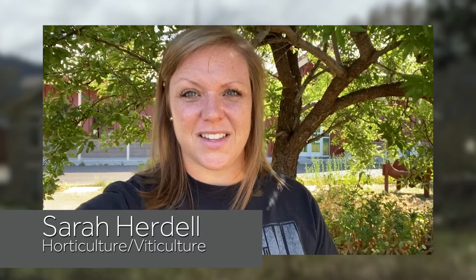I'm Sarah Herdell at St. Helena High School, introducing my Student Achievement Award winner in the area of ornamental horticulture, Jade Bartolucci.